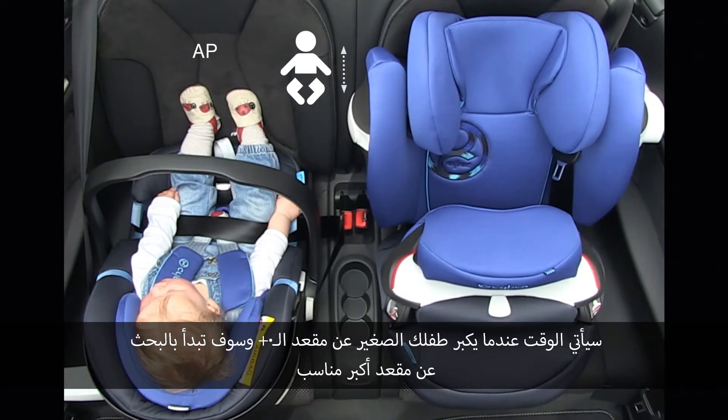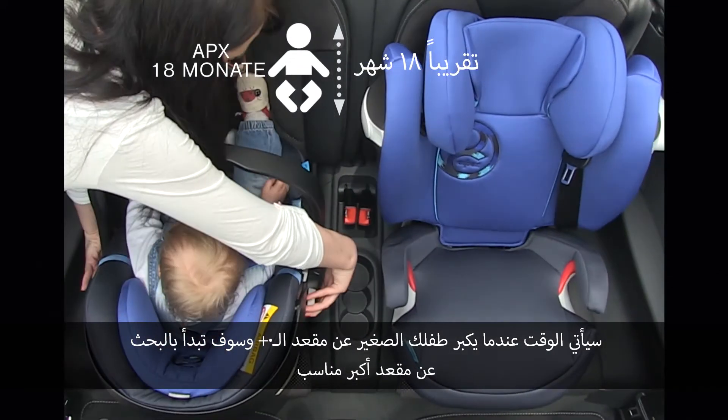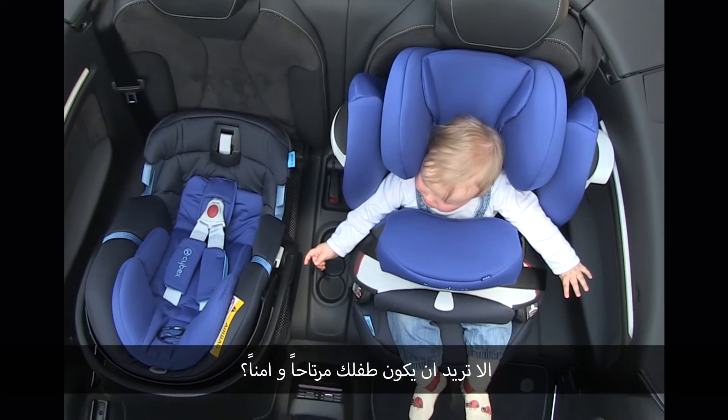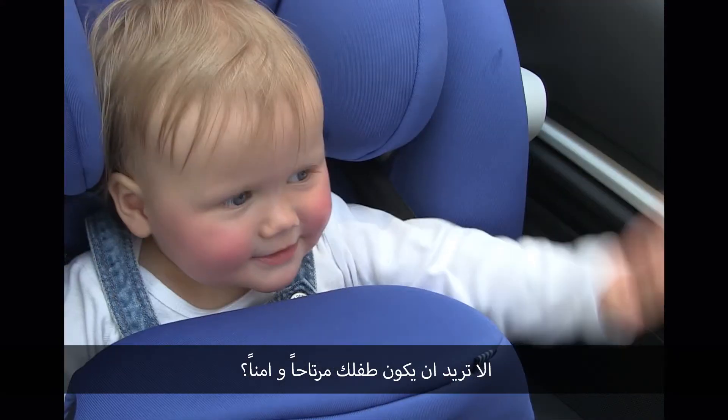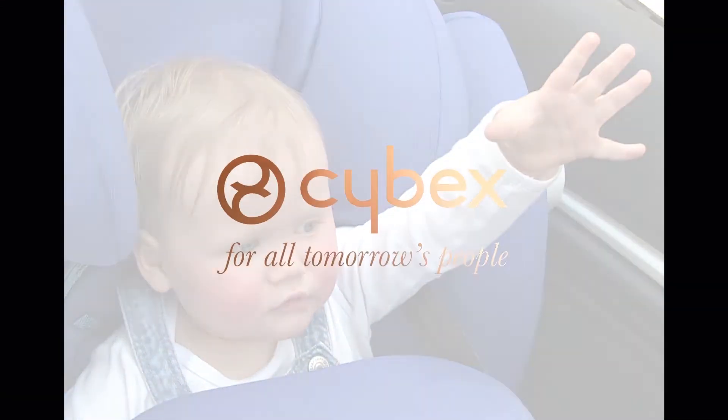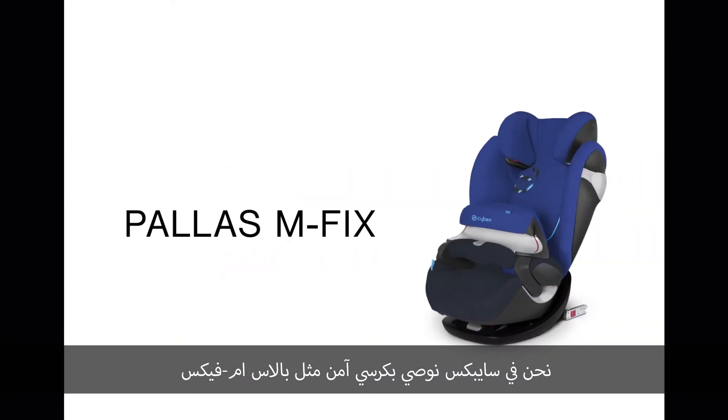There will be a time when your little toddler is outgrowing a zero-plus baby seat and you will look for a bigger, suitable child seat. Wouldn't you like your child being comfortable and safe? We at Cybex recommend a safety cushion seat like the Palace M-Fix.